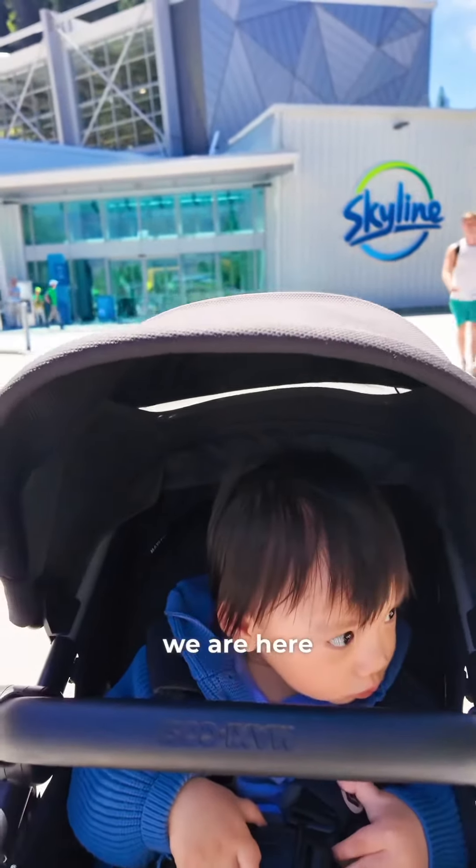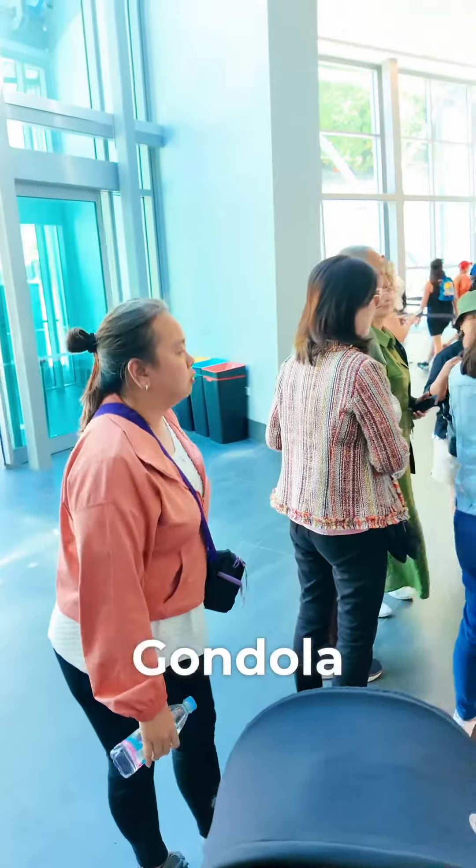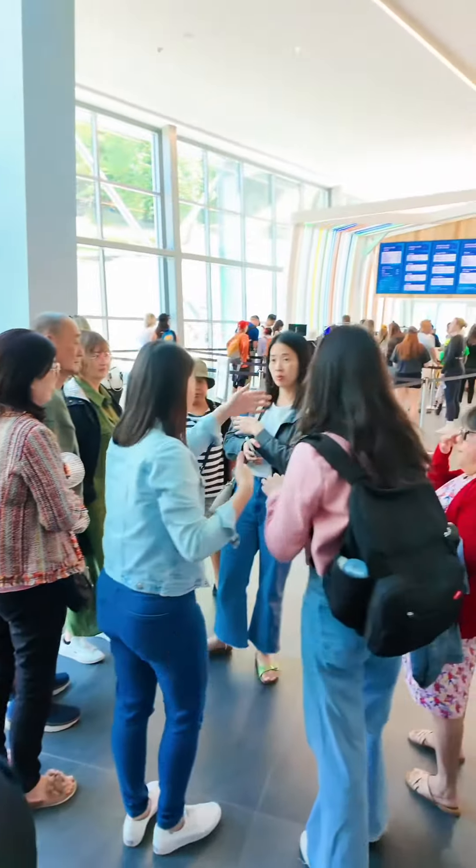Good day mga ka-sandwich, today we are here at the Queenstown Skyline Gondola. It is Queenstown's famous tourist attraction.